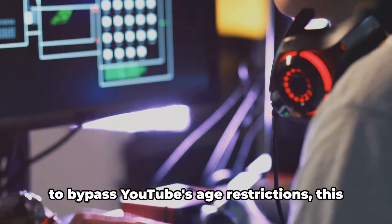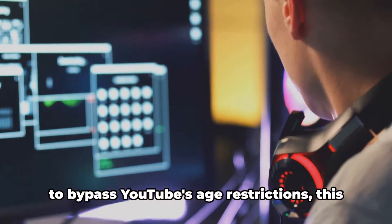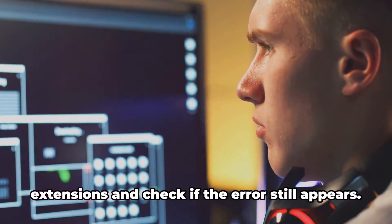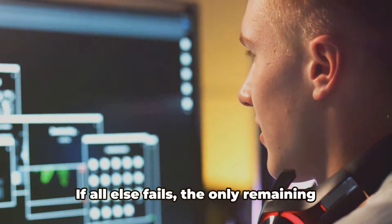If you're using any scripts or extensions to bypass YouTube's age restrictions, this could also be triggering the error. In this case, remove these scripts or extensions and check if the error still appears.